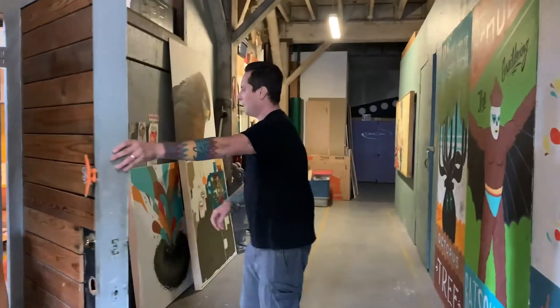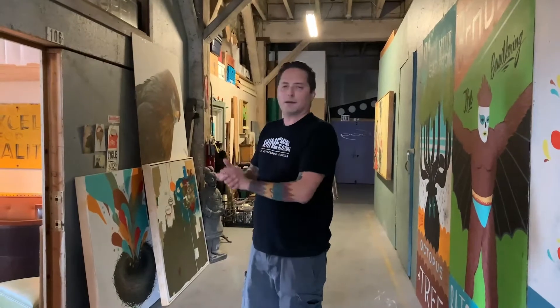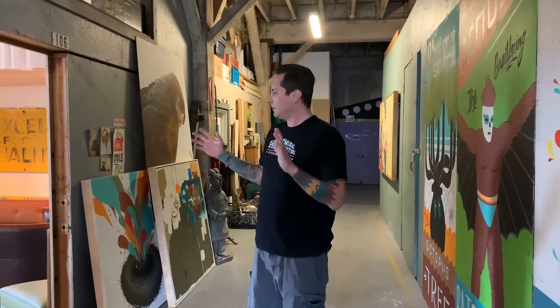Hello neighbors, my name is Blaine Fontana. This is going to be a brief studio tour at my unit in Portland, Oregon for the Inner Space Project.